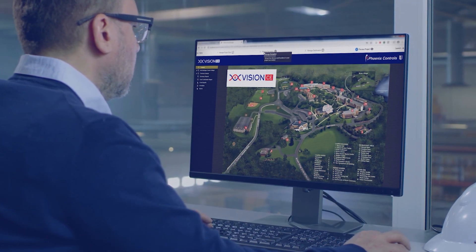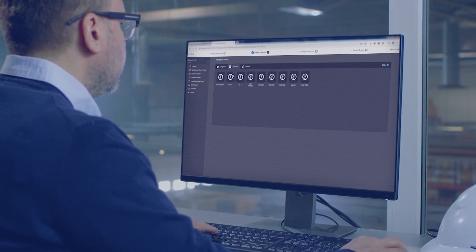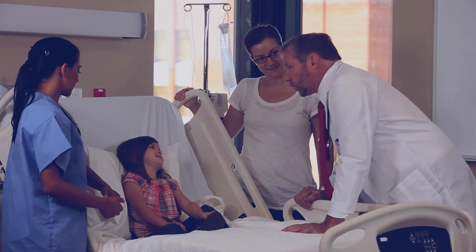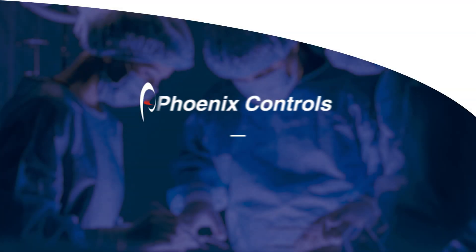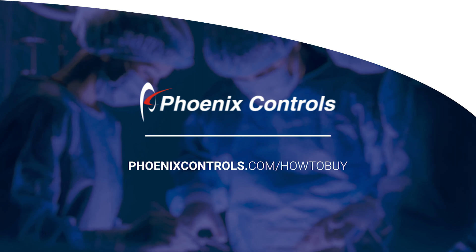With Phoenix Controls Venturi Valve combined with Vision CE, managing ventilation and monitoring the critical environment is now achievable, giving you quality environments for better patient care. Contact your Phoenix Controls representative to learn how we can take better care of your health care environment. We have the expertise and equipment to help make health care spaces healthier and more efficient.